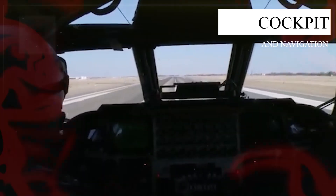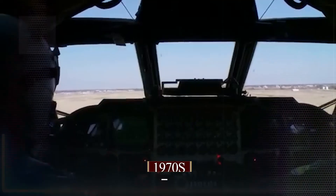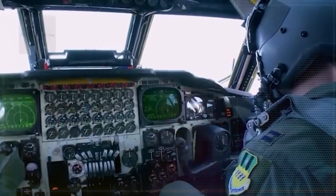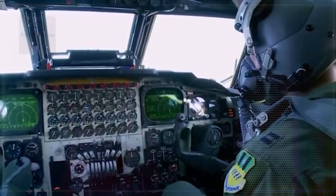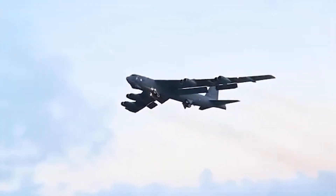Cockpit and Navigation: Inside the cockpit, it still looks like a plane from the 1970s. Behind it is the Weapon System Officer Station, and downstairs leads to the navigation area. Opening the nose reveals the radar, which helps the crew see better and track targets from far away — up to 50 nautical miles.